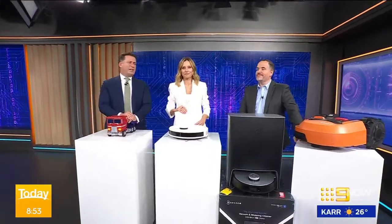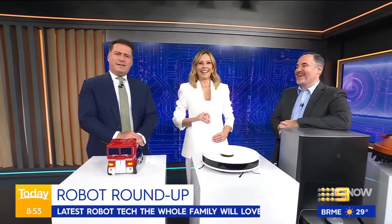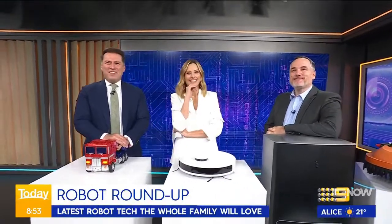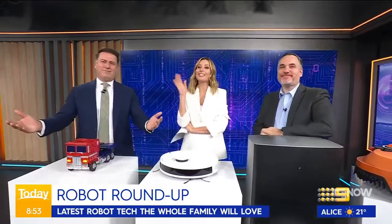Imagine pressing a single button and just like that your lawn — your grass has been cut. Or kicking back on the couch while your living room is vacuumed. It sounds crazy, right? But it's the reality. It's the future. Robots can basically do more around the house than they've ever been able to do before, which means we don't really need a husband anymore.